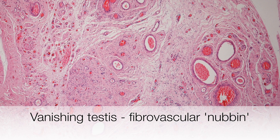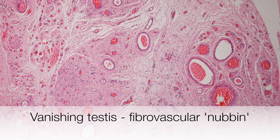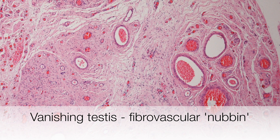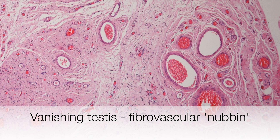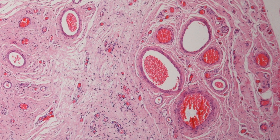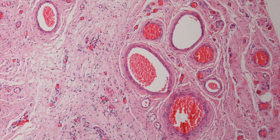This is the typical histological appearance of the fibrovascular nubbin in vanishing testis syndrome. As the name indicates, it is composed of pink fibrous tissue with lots of small blood vessels in it.